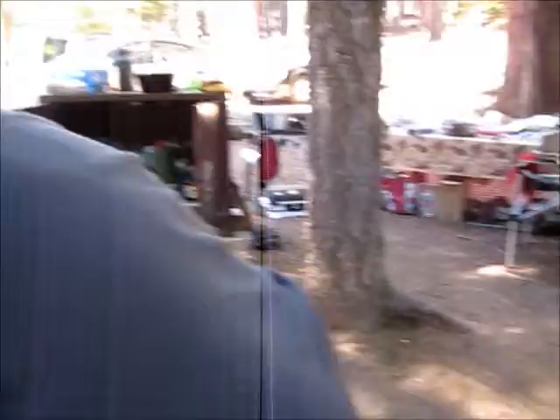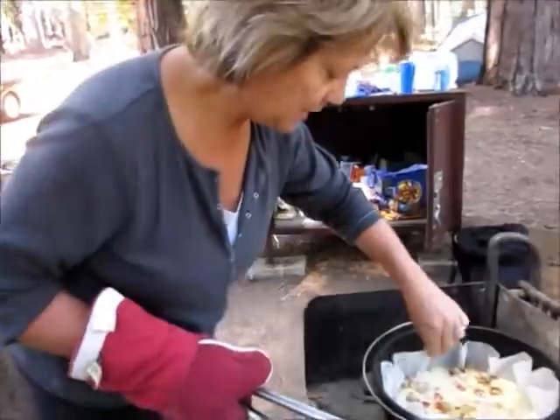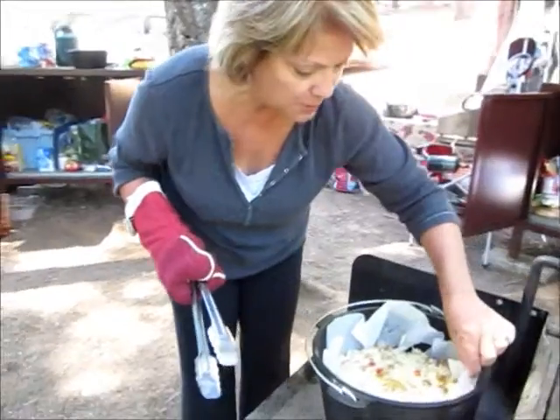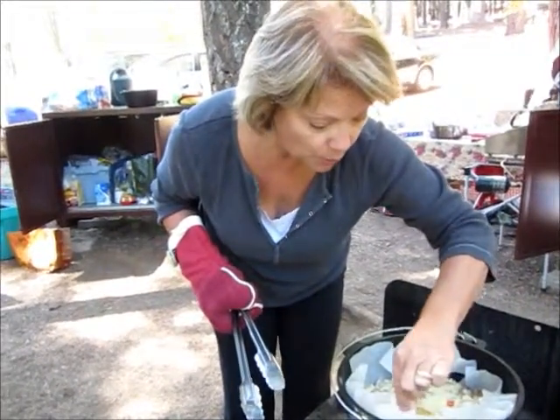I'm going to set this lid down over here and we're going to test this out. This looks done — it looks pretty good. It's been cooking for about 50 minutes. We are about to serve this to the family for camping.